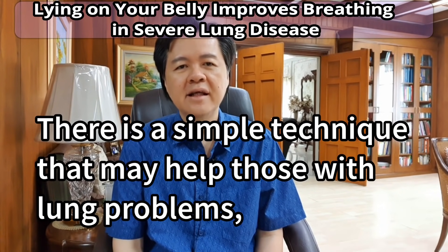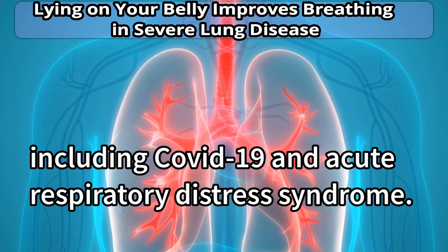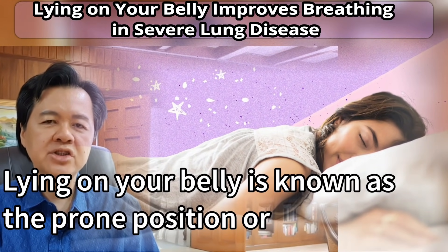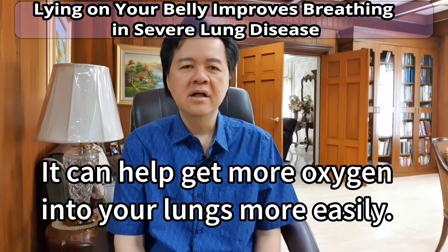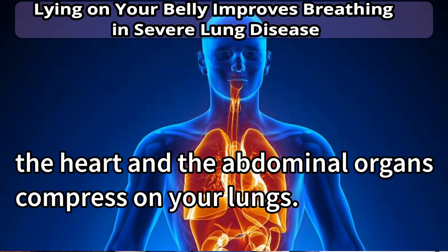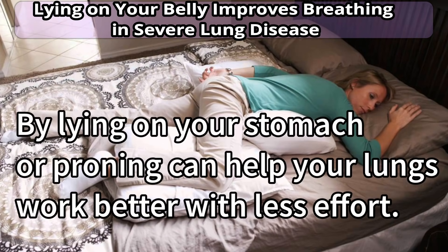There is a simple technique that may help those with lung problems, including COVID-19 and Acute Respiratory Distress Syndrome. Lying on your belly is known as a prone position or proning. It can help get more oxygen into your lungs more easily. If you lie flat on your back, the heart and abdominal organs compress on your lungs, making it harder for your lungs to inflate and get air. Lying on your stomach or proning can help your lungs work better with less effort.